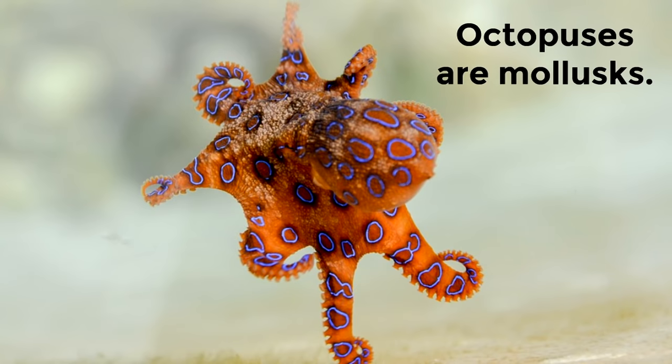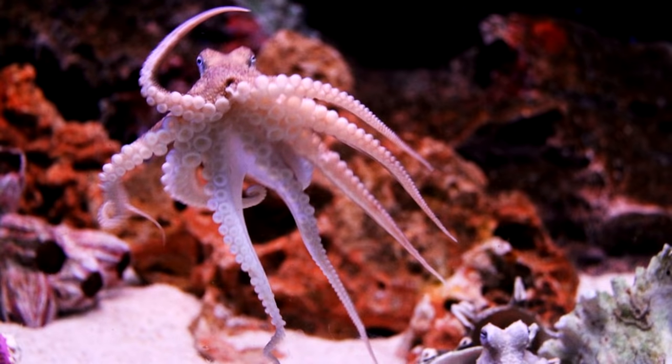Octopuses are mollusks. Their soft, squishy bodies help them get into tight spaces. This bright-colored octopus is able to get into narrow spaces because it is a mollusk.